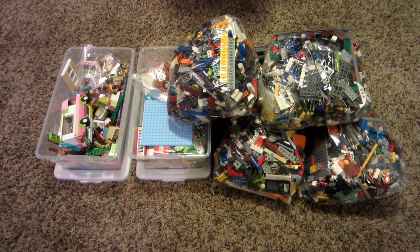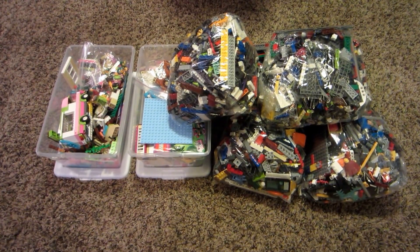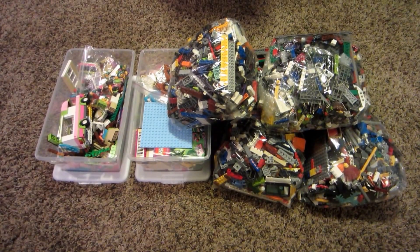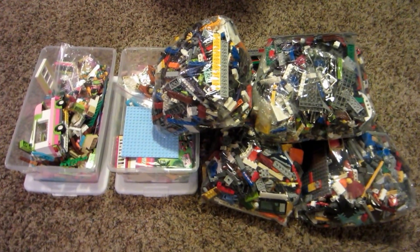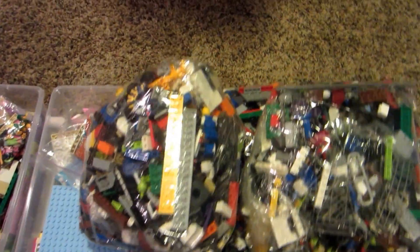Today's haul for Friday, March 11th, 2016. A couple of thrift stores, but only one real find: Legos, Legos, Legos.